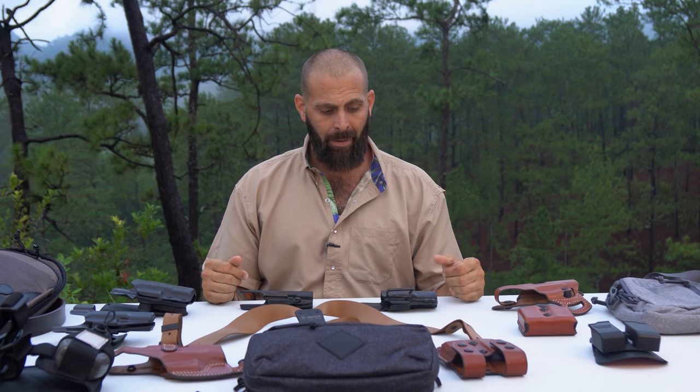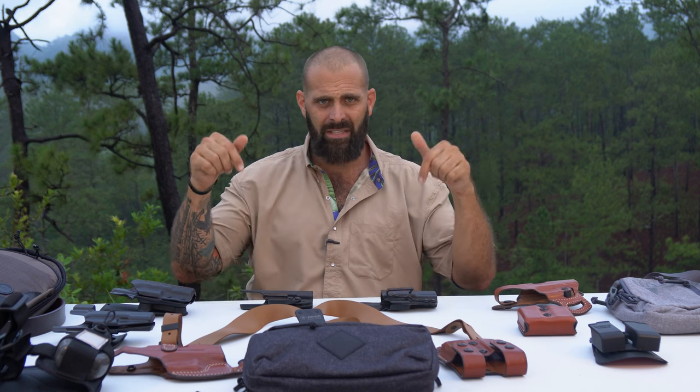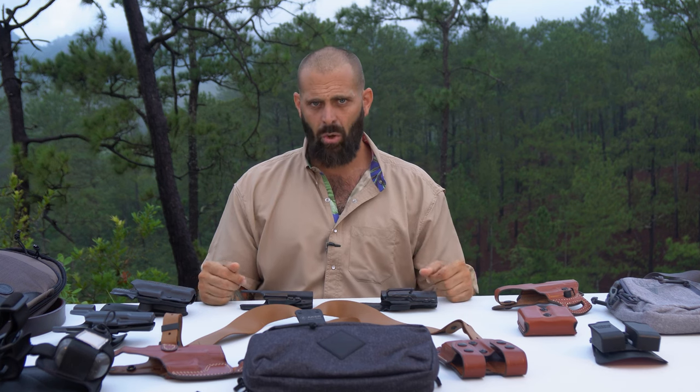We've got Bravo Concealment and my personal current favorite, Falco — the top I've found recently. I've been using Bravo Concealment for a lot of years too. We've also got Acre Leather. All of these guys are going to be linked in the description below and we'll go through this stuff one at a time. First, let's talk holsters.